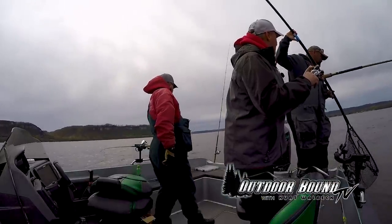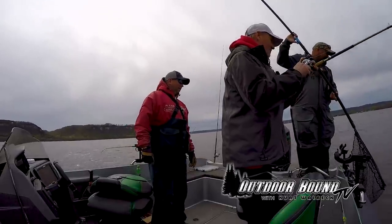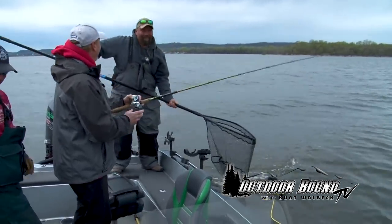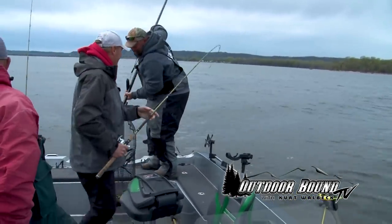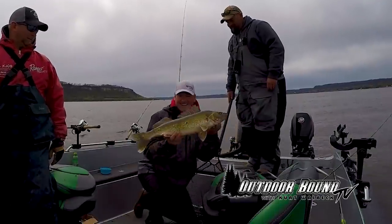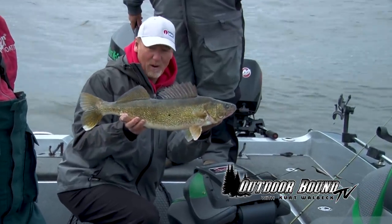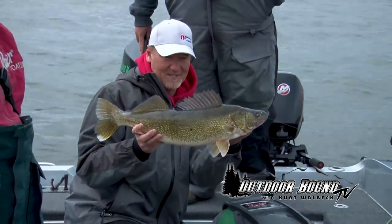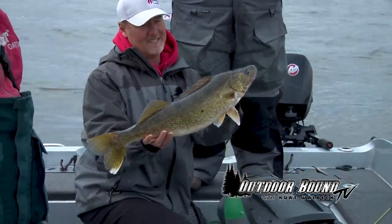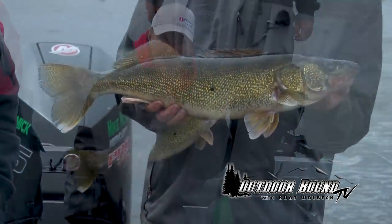That's usually not a 12-inch fish — he definitely wants to go back down, but here he's coming up. Look at that fish — what a beauty. Take a look at that fish on the Mississippi River. Just a tank. Post-spawn walleyes here on Lake Pepin of the Mississippi River. Incredible. That's a great fish, Mike. What do you think — 26? Yeah, probably 26. We'll get him unhooked and get him back in — see if we can catch some more of these.